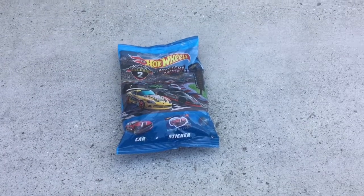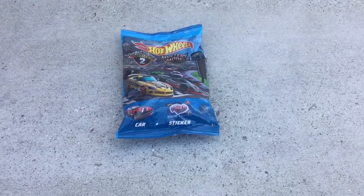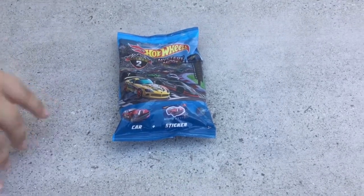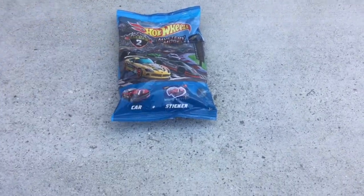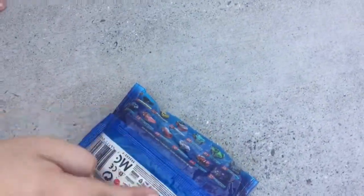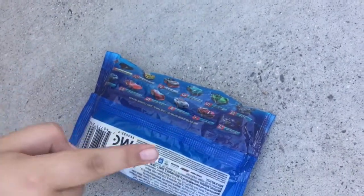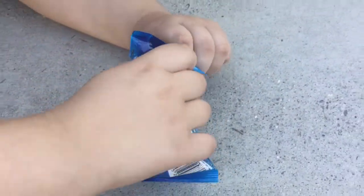We're back and today we have a Hot Wheels Mystery Models Series 2. You can only get one car and stickers. This is our first time opening this. Right here it shows you all the cars you can get — if you guys want to pause, you can see them — from number one all the way to number 12. We're gonna open one right up.